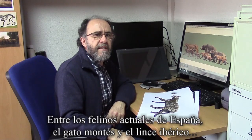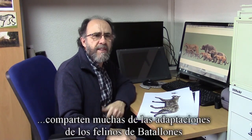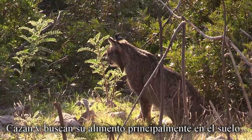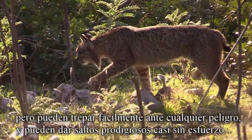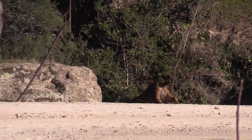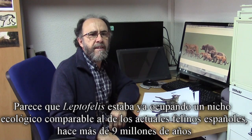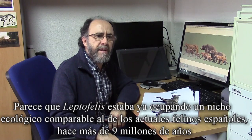Among small extant cats from Spain, the wild cat and the Iberian lynx share many of the adaptations of the felines from Batallones. These cats inhabit a variety of transitional habitats between forest and grassland, hunt and forage mostly on the ground, but can climb easily in the face of danger, and can take prodigious leaps without apparent effort — like this lynx climbing a steep rocky hill. It appears that Leptofelis was already occupying an ecological niche comparable to that of modern felines from Spain, more than 9 million years ago.